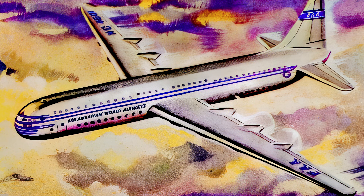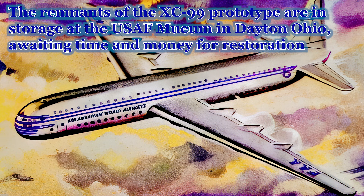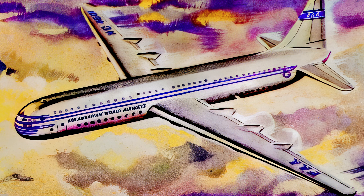Pan American ordered 15 Convair Model 37 double-decker airliners based on the United States Air Force XC-99 aircraft. But with no orders coming from any other airline and the United States Air Force not ordering any more XC-99s, the project was financially untenable, and all we are left with today are remnants of the XC-99 prototype that may one day be restored to its original beauty.